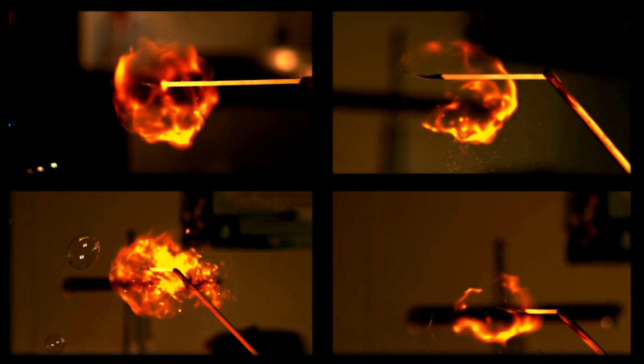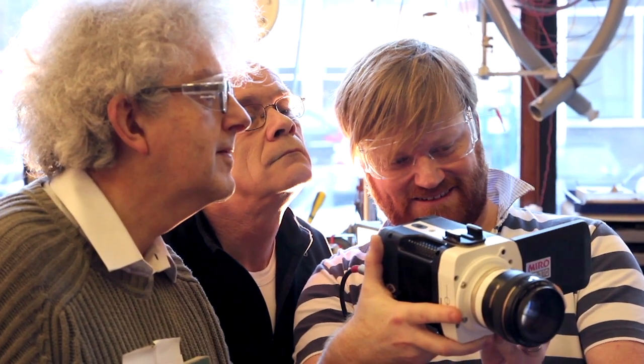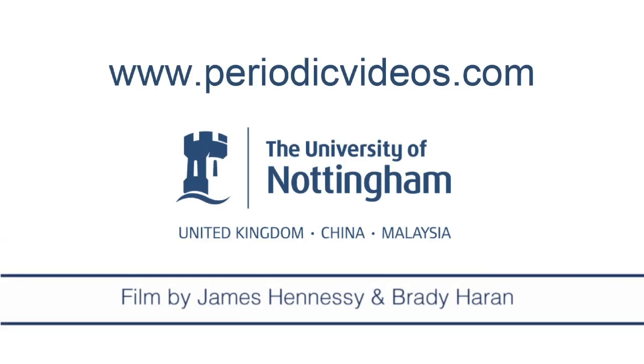What we on Periodic Videos want to do is to try and show you things which make you think and realise the real world is slightly different from what you expect. I've really enjoyed watching this footage and I'm sure I've missed some quite interesting things. So I'd really like all of you to watch these videos and see if you can notice some extra effects — some other lessons we can get out of them — and tell us about them in the comments. If it's something interesting, we'll try and make another video.